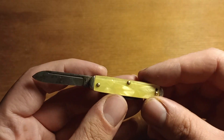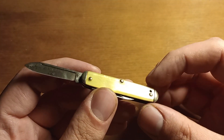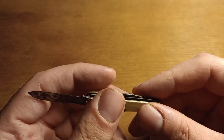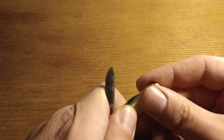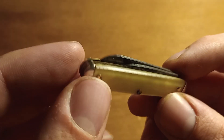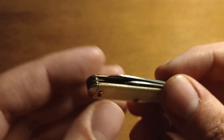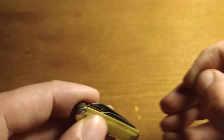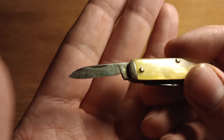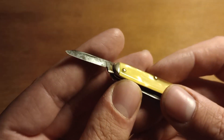I paid a dollar for this so it really doesn't matter. It's got these small little bolsters on it — just a cute little knife. I'm not sure exactly what this would have been used for back in the day. It does have a little hole here, so I don't know if at some point it had a bail on it and was used as a keychain knife. It's also got this little pen blade, which is kind of funny because the main blade is pretty much a pen blade too.